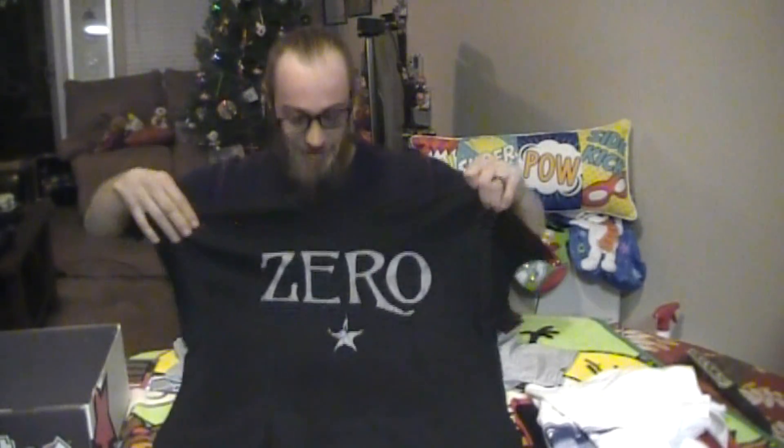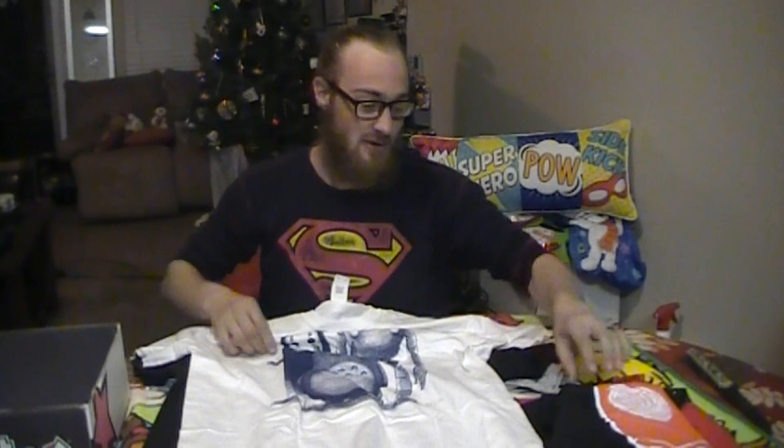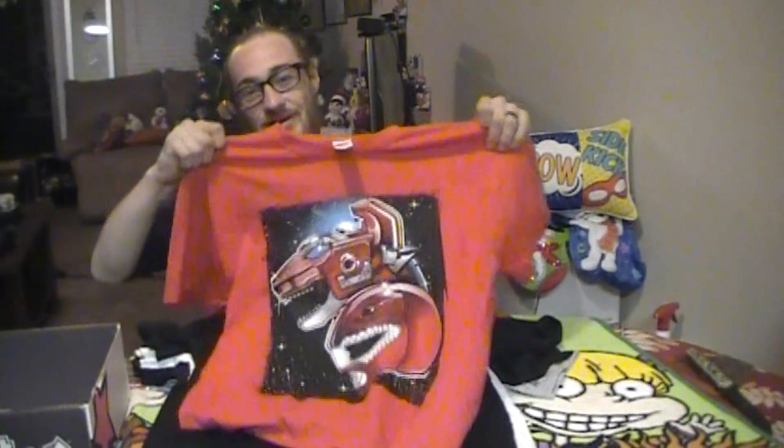So we got the Zero shirt, which is probably my second favorite next to the Red Ranger. We got the robits — robits with a face from Mario that chases you when you turn your back. We got the Clue shirt, which is amazing. And finally the awesome exclusive from Shirt Block — the Red Ranger and his Tyrannosaurus Zord.